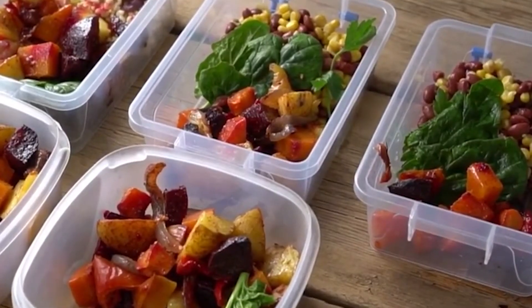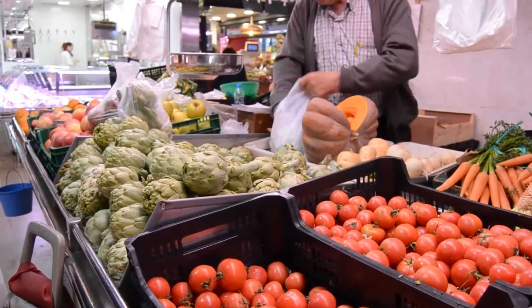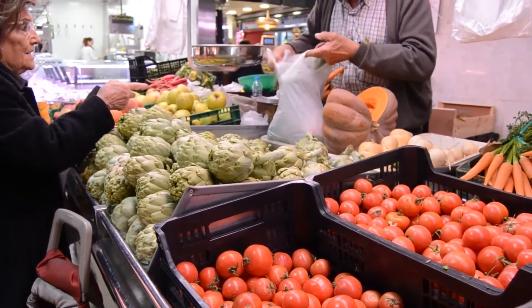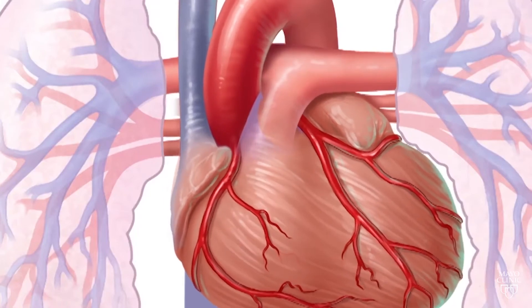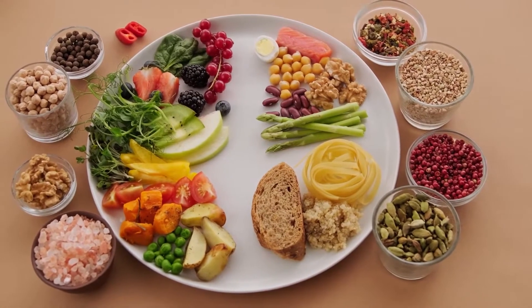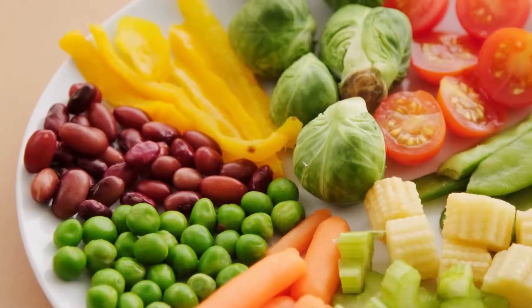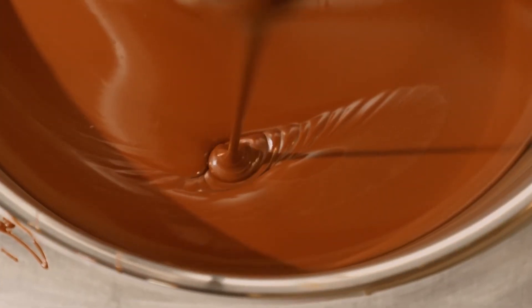By incorporating antioxidant-rich foods into your diet and maintaining a healthy lifestyle, you can help to protect your body against cell damage, chronic diseases, and the effects of aging. They are found in a wide range of foods including fruits, vegetables, nuts, seeds, and whole grains, and can also be taken in supplement form. However, it is important to remember that not all antioxidants are created equal, and some may even be harmful in large doses. Therefore, it is important to prioritize getting antioxidants from whole foods whenever possible and to consult with a healthcare professional before taking any supplements. Additionally, while the science of antioxidants is still evolving, there is ample evidence to suggest that consuming a diet rich in antioxidants can have significant health benefits.